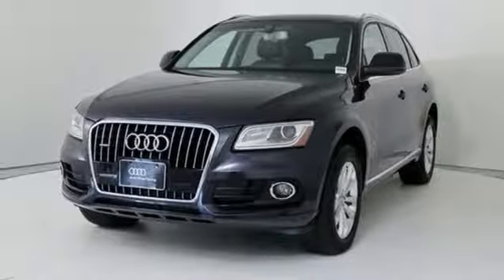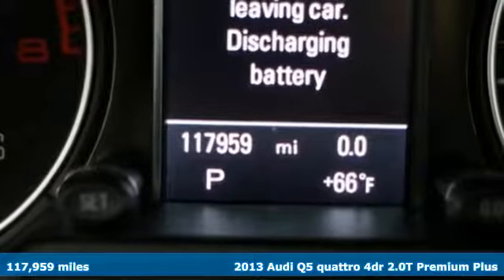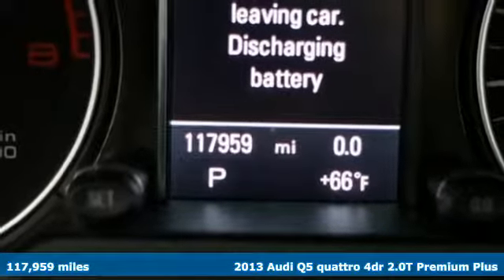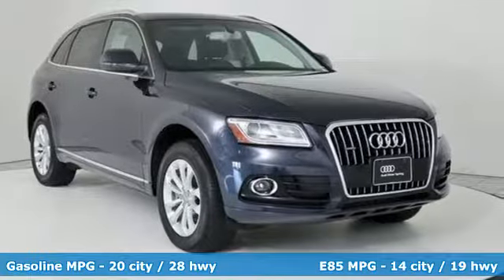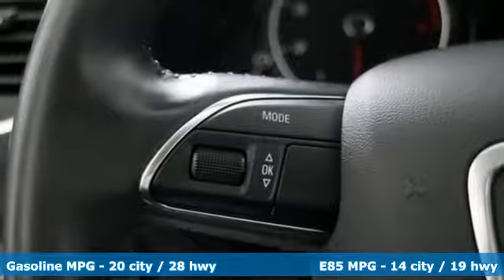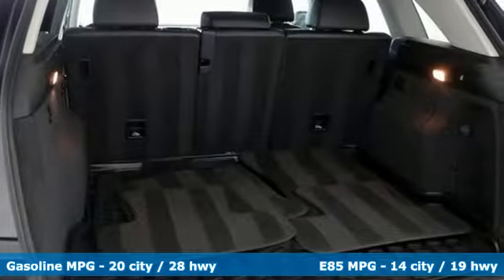Here's a 2013 Audi Q5. It looks sharp, drives smoothly, and handles twists and turns with ease. 2013's had slight styling changes compared to 12's and simplified the controls for the MMI interface and climate control. You'll look forward to every drive with features like these.